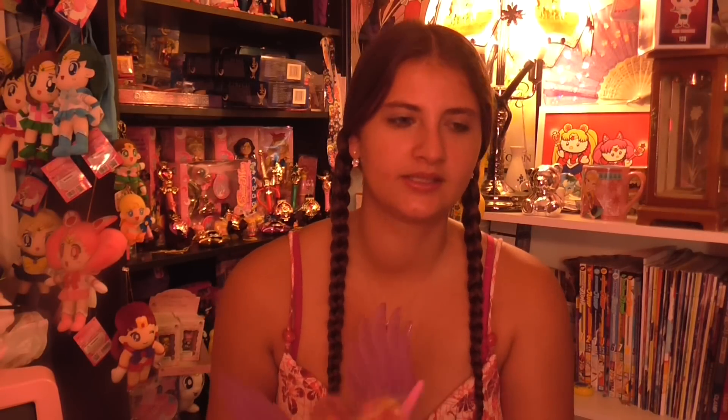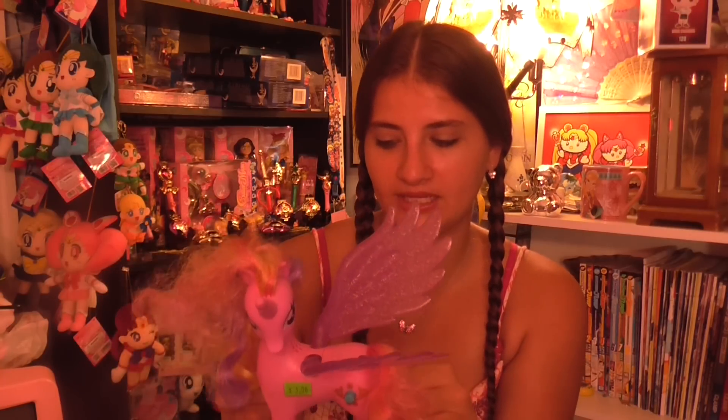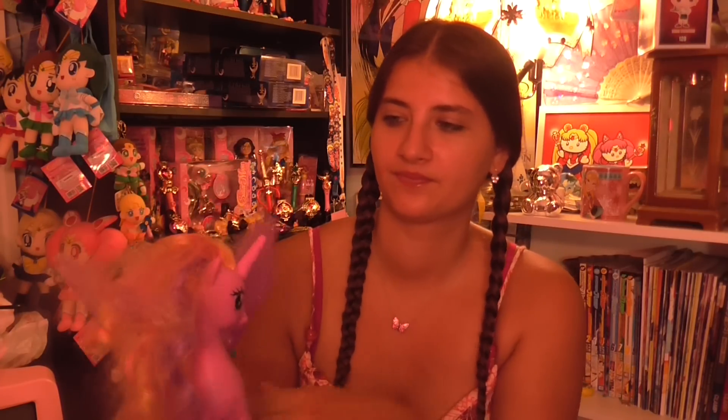First up, I have a Princess Cadence pony — this is the wedding one. She is missing a few of her parts, but that's okay. I mean, she still works. She's missing her dress and everything, but I don't mind. Her hair is a little crazy; I'll have to fix that.